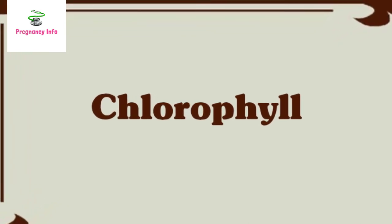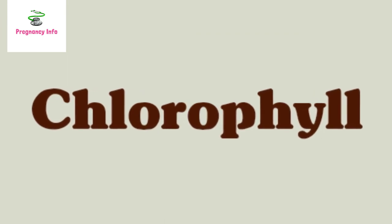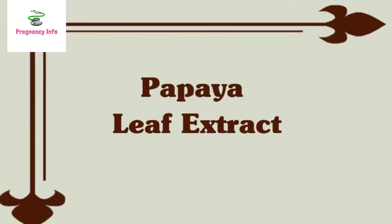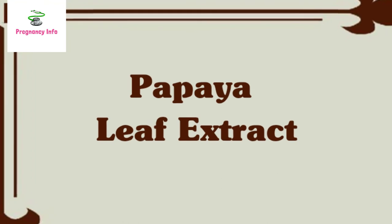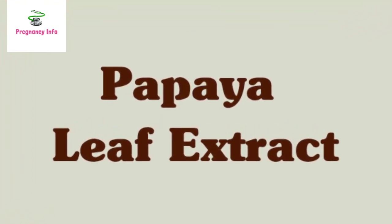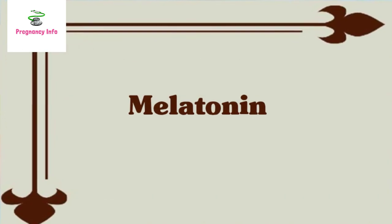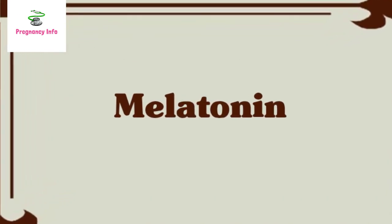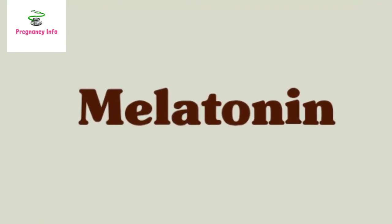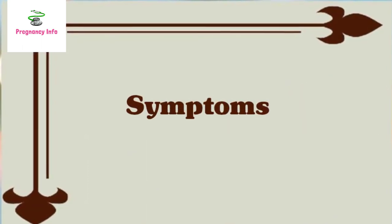Number one: chlorophyll. Chlorophyll is a green pigment found in plants; taking chlorophyll may alleviate some symptoms of low platelet count, although research on its effectiveness is limited. Papaya leaf extract has been shown to significantly increase platelet and red blood cell counts in animal studies, though more research is needed in human subjects; it is available in health stores in pill form. Melatonin, a hormone produced by the body that helps regulate the internal clock, is also available in liquid, tablet, or topical form in health stores.